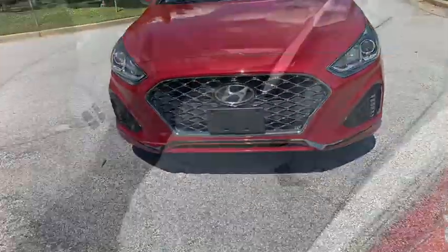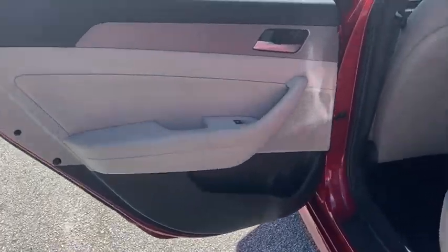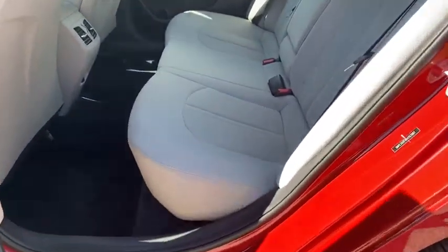Keyless entry, power liftgate, traction control, stability control, Bluetooth, leather-wrapped steering wheel, power steering, adjustable steering wheel.